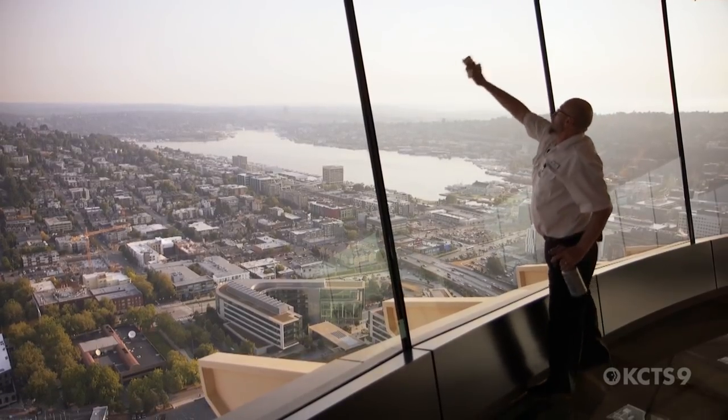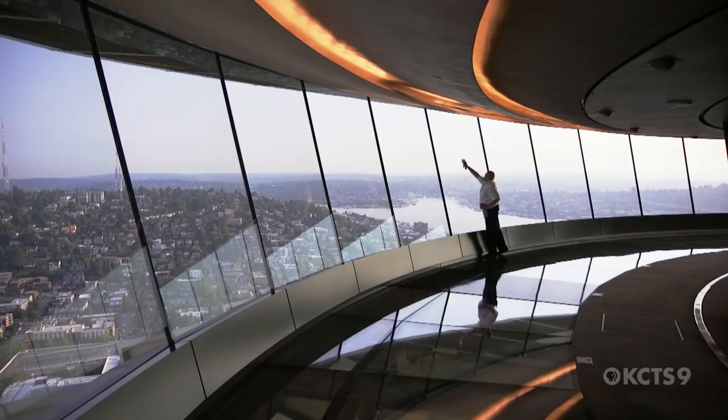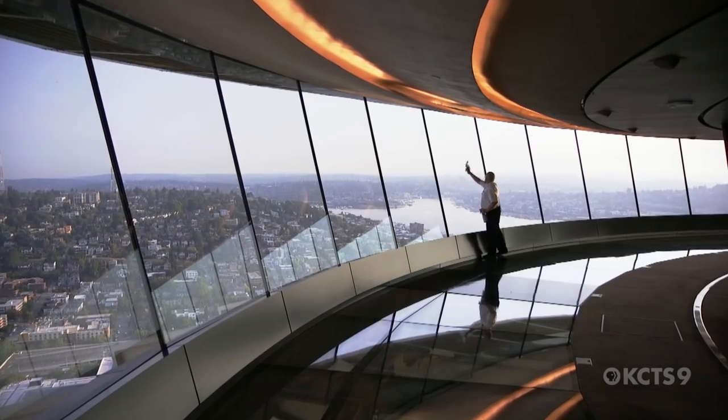My name's Paul Best. I'm the lead glass keeper here at the Space Needle. I'm the one responsible for keeping all the glass clean.